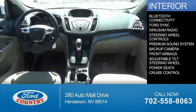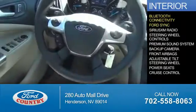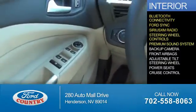On the inside, you'll find Bluetooth connectivity, Ford Sync voice activation, Sirius XM satellite radio, steering wheel controls, and a premium sound system.